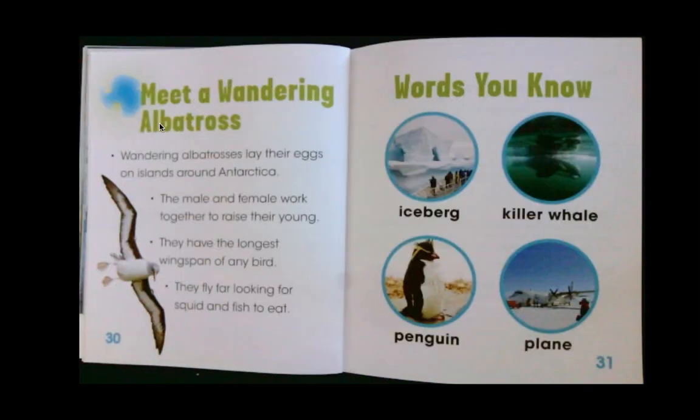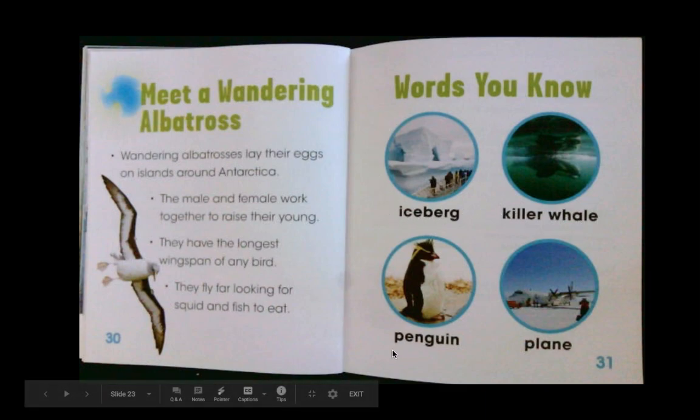Meet a wandering albatross. Wandering albatrosses lay their eggs on islands around Antarctica. The male and female work together to raise their young. They have the longest wingspan of any bird. They fly far, looking for squid and fish to eat. Words you may know: iceberg, killer whale, penguin, and plane.